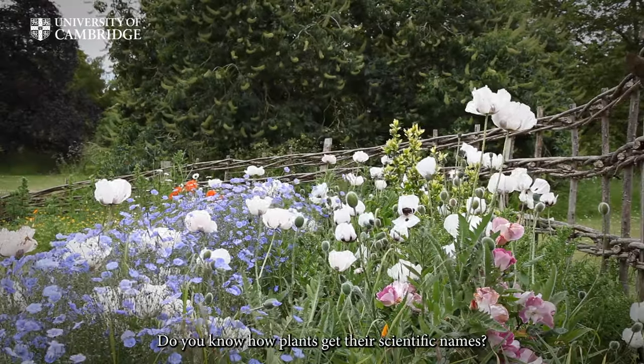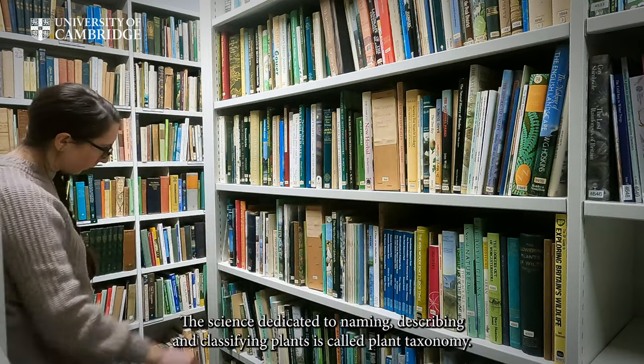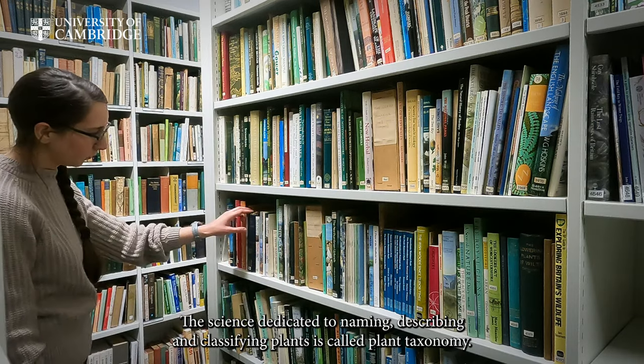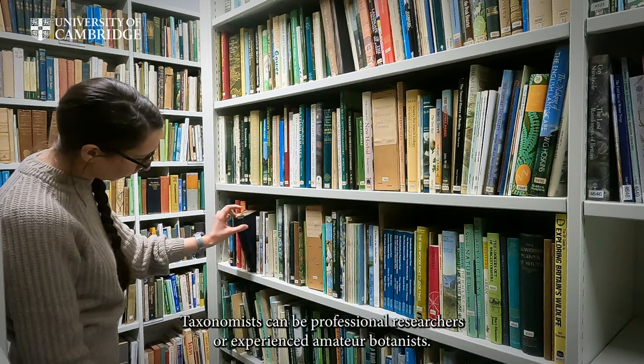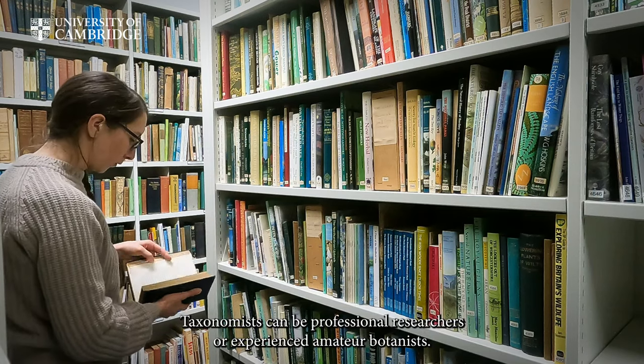Do you know how plants get their scientific names? The science dedicated to naming, describing, and classifying plants is called plant taxonomy. Taxonomists can be professional researchers or experienced amateur botanists.